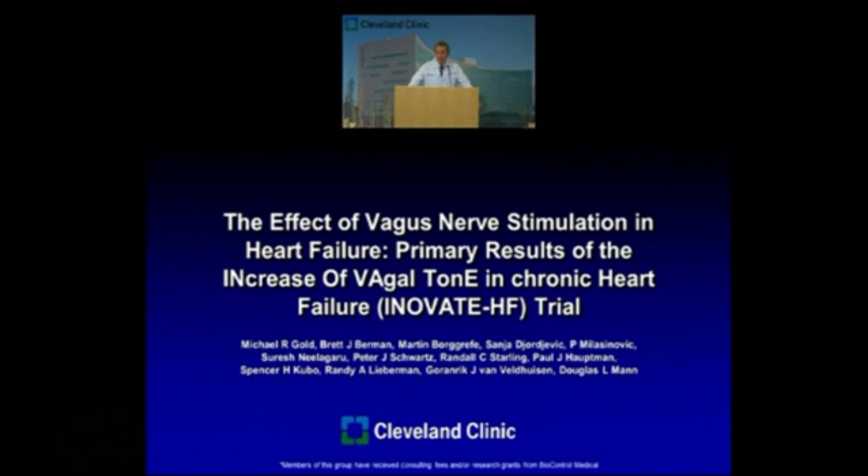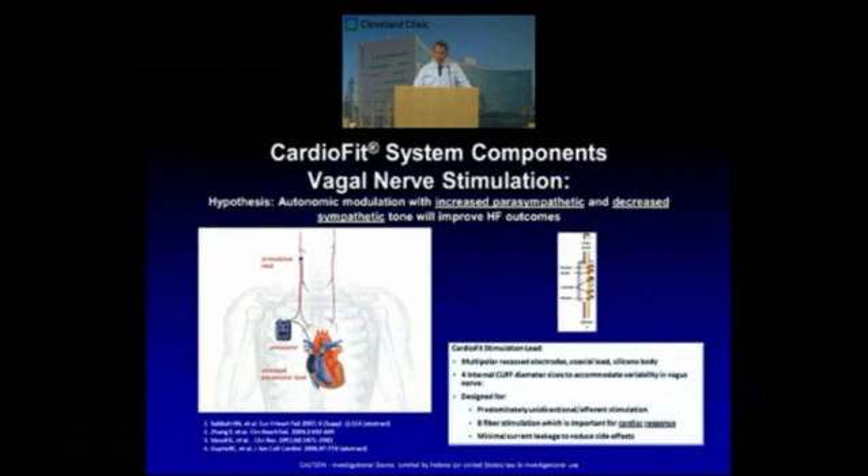Today I'd like to tell you about the effect of vagus nerve stimulation in heart failure. This is the result of the Innovate Heart Failure trial, which tested the hypothesis of whether modulating vagal tone would have an impact on heart failure.